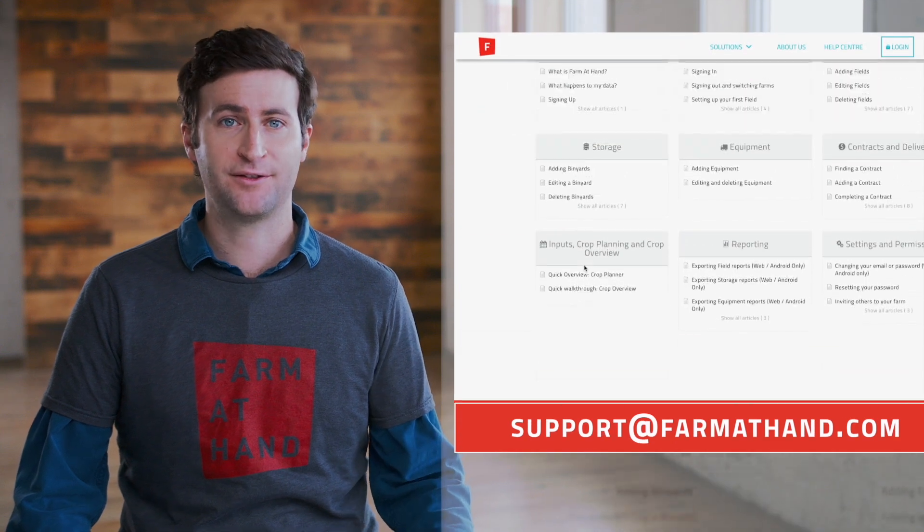Thank you for being loyal Farm at Hand customers. If you have any questions, you can check out the FAQ on our website, farmathand.com, or reach out to myself and the team through our support channel. Happy farming!